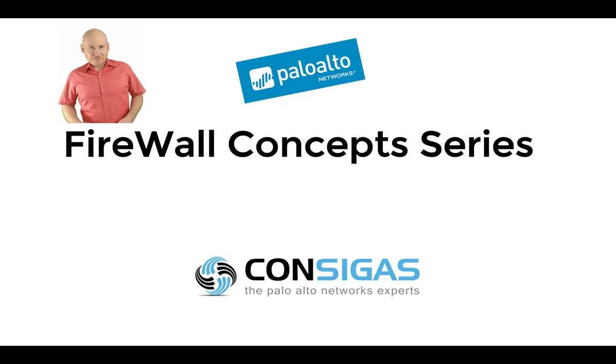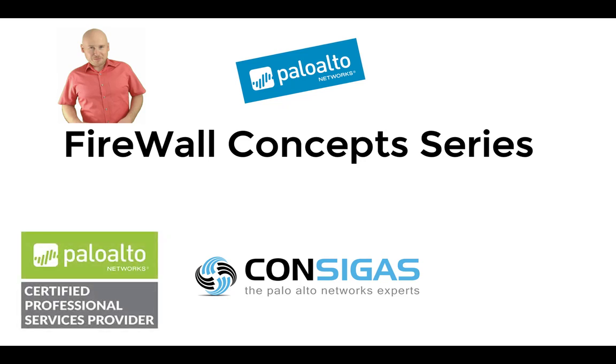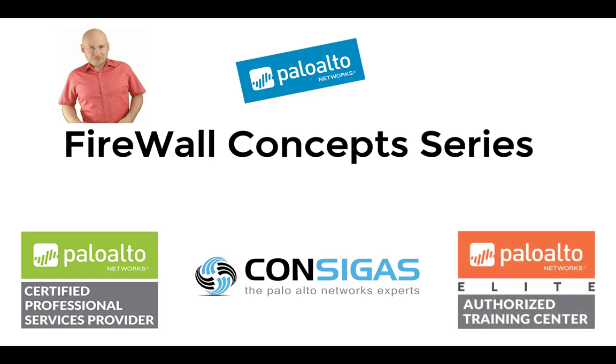However, there's a caveat. You need to set it up in the right way in order to be effective, because while it's awesome, it's not a magic box. So over the years, we became a professional service partner for Palo Alto Networks as well as one of the few elite authorized training centers. Having worked in the field for so many years and being a trainer, I would like to share my experience with you.